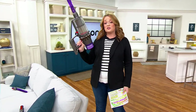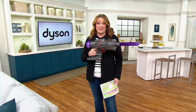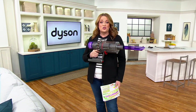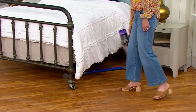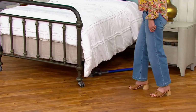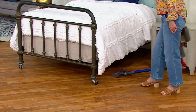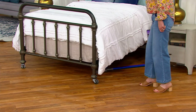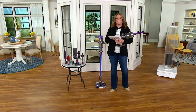Not only does it come with the lighted crevice tool, Debbie on the other side of our set is actually using it under the bed. And you can see for the very first time, your V11 is going to have that low-reach adapter. So now you can get under the bed, under appliances, even under the couch to get all of that dust and dirt.